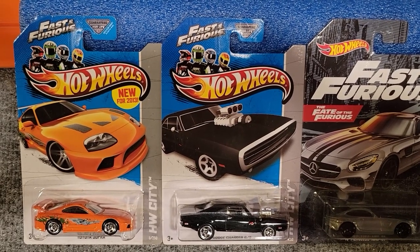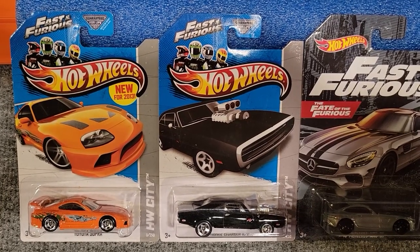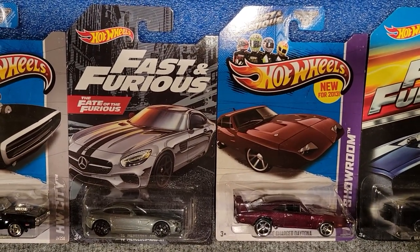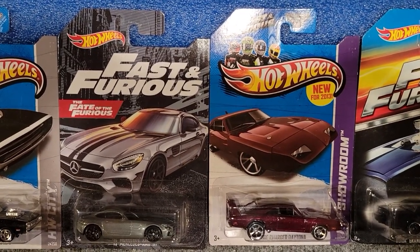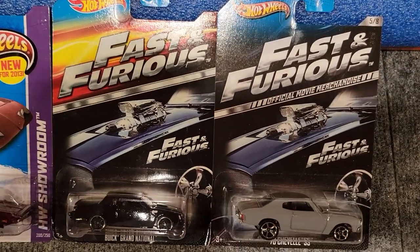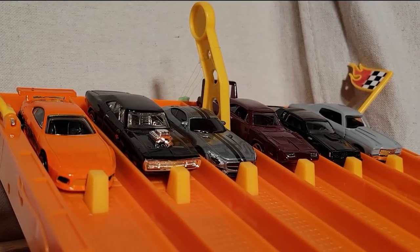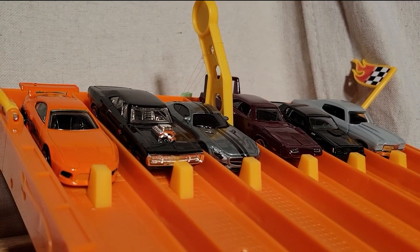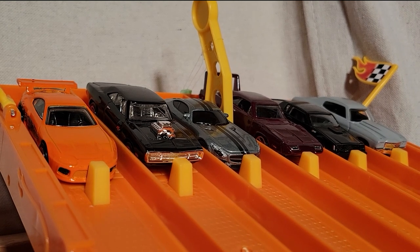First up we've got Brian in the orange Toyota Supra and Dom in the '70 Dodge Charger RT. From the Fate of the Furious we've got the '15 Mercedes AMG GT, the '68 Dodge Charger Daytona, the Buick Grand National, and the '70 Chevelle SS. You'll recognize Brian and Dom racing against each other like in the first movie. First car to win three races moves on to the finals.